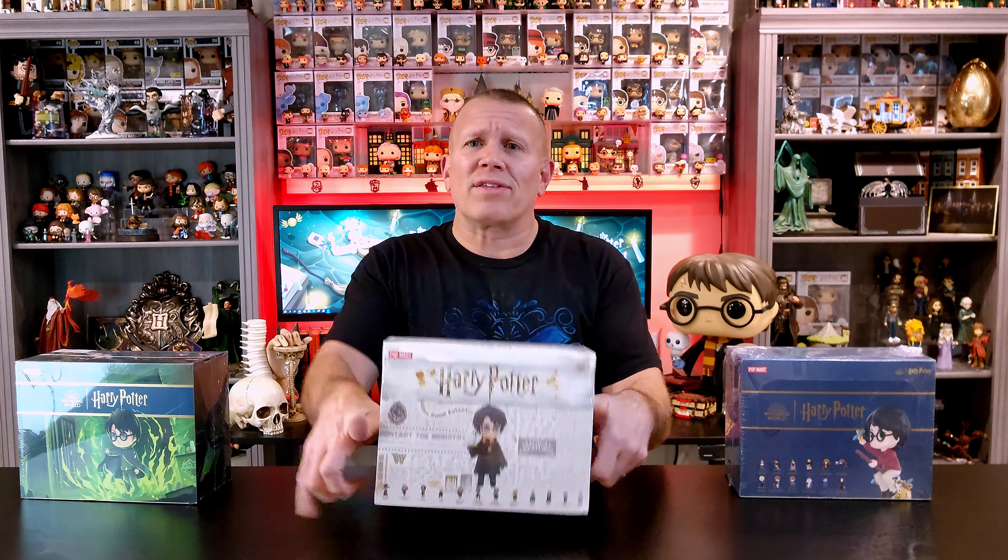I don't know about you guys, but doesn't a new month mean a new mystery box? The only question is, which mystery box do we start with?